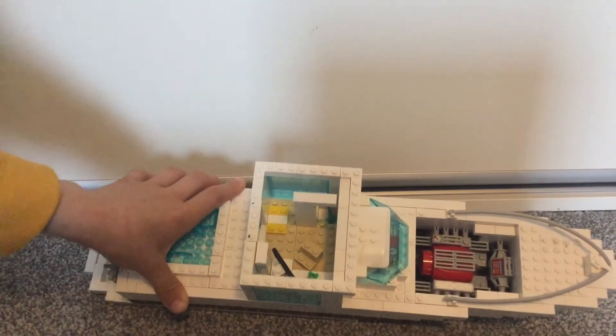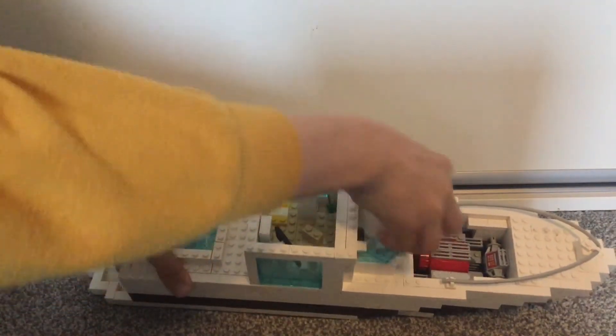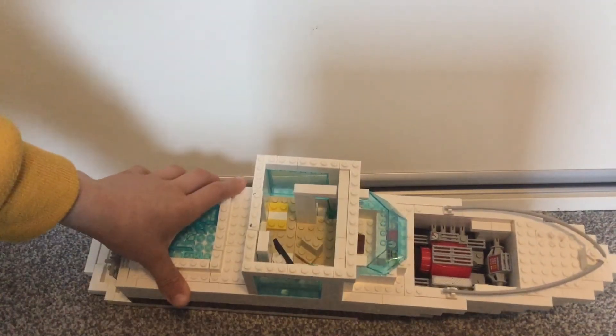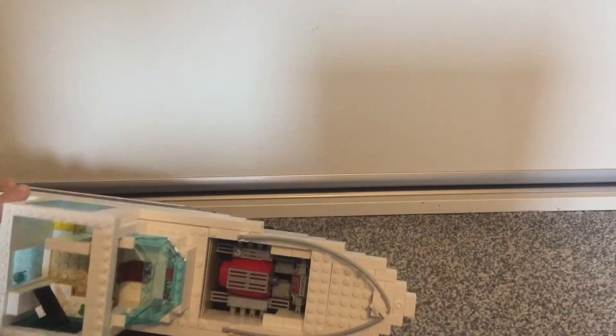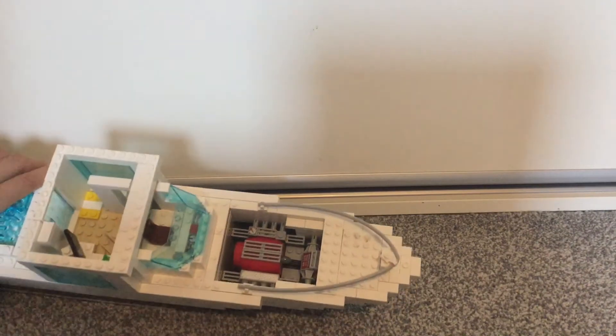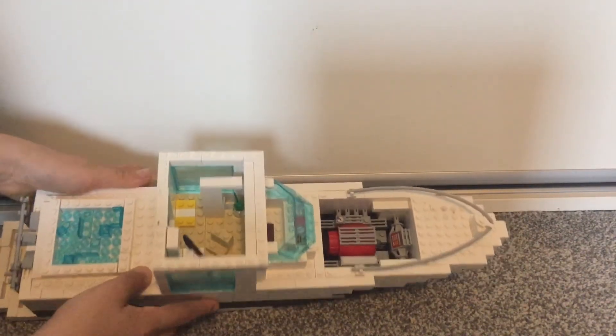I can also take off this piece here to view the bridge, which is very nice — just a few controls and a seat. That angle makes it easier to see. You can also go down to the under deck from here.